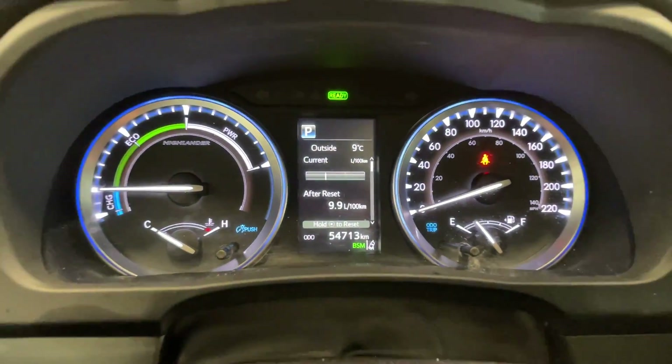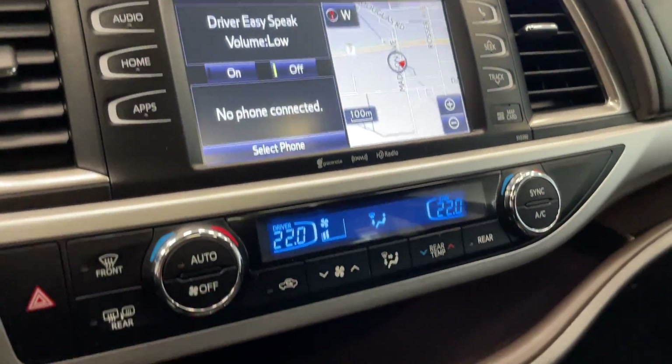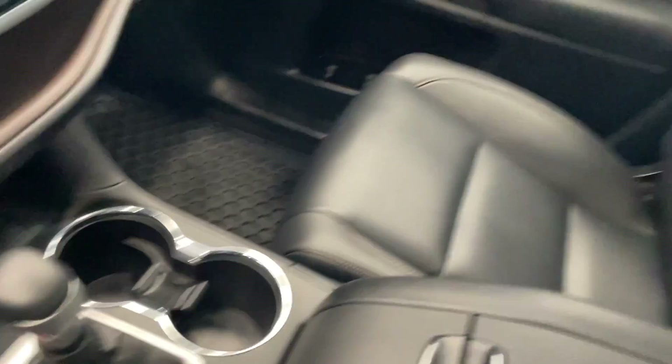Only 54,000 kilometers — not too bad at all. You've got your navigation on the touchscreen, temperature controls, and then your automatic transmission.